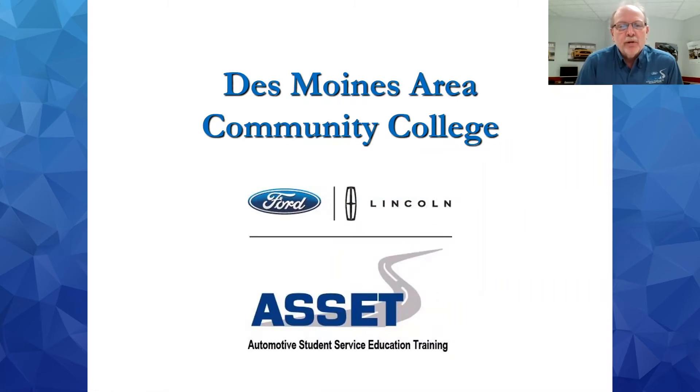Welcome. I'm Al Pieper, the head of the Ford Asset program at Des Moines Area Community College, and I'm here to explain what this program is. I intend to explain what it is, what you will be doing in the program, what our goals are, and ways to get into the program. So let's go ahead and get started.